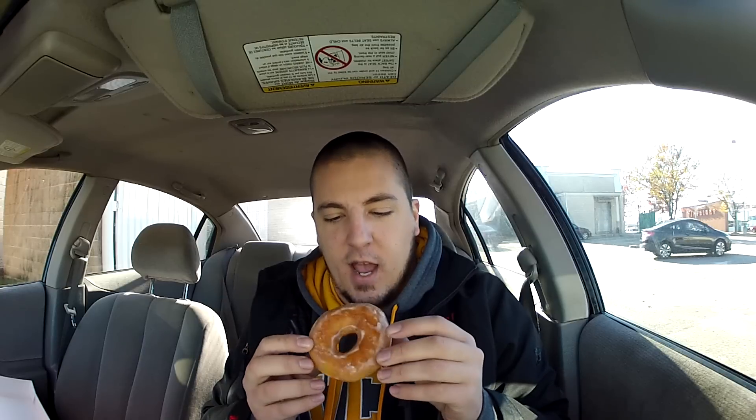Definitely gonna need these napkins. I will pick one up. Smells very good. It's kind of warm — I like it. Very nice. Let's go in for a bite.